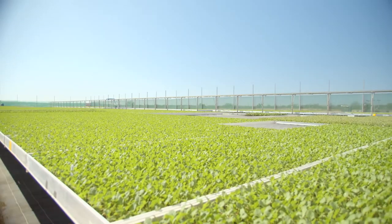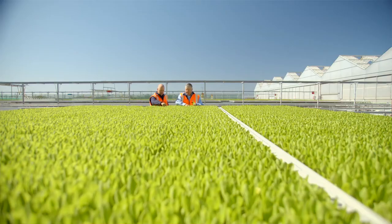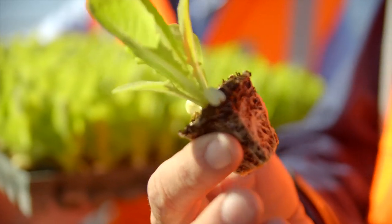We produce over 300 million seedlings with capacity to produce another 100 million in the future. We grow a full range of crops and leafy vegetables. At the moment we're in winter crops, so we're growing things like broccoli, broccolini, cabbage, cauliflower, leeks, onion, and a lot of other lettuce varieties as well.